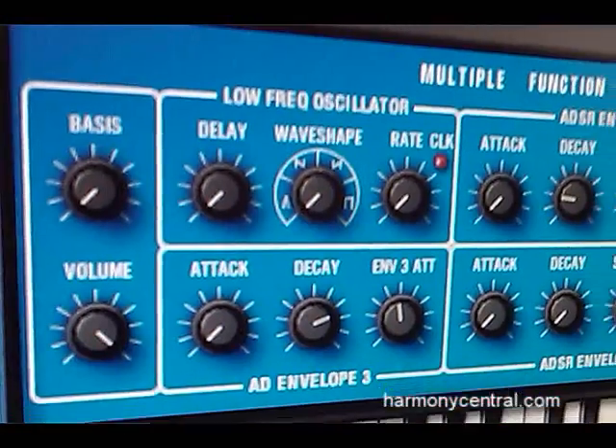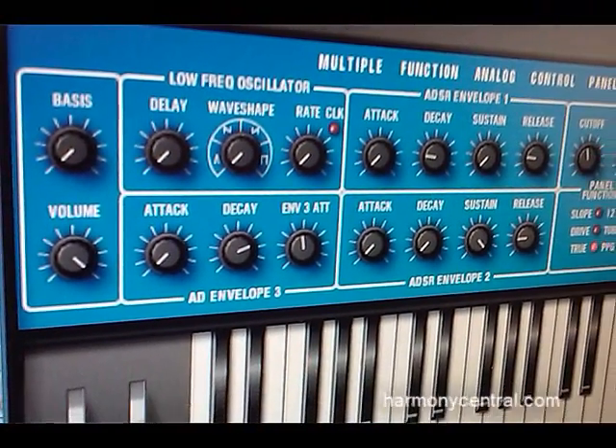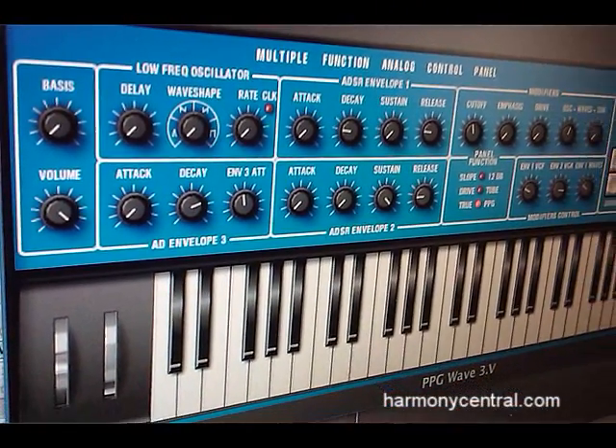Hi, I'm Michael Marins from MV Pro Audio. We are the North American distributor for Waldorf Musical Instruments out of Germany, and we're here at the NAMM show. I wanted to show you the brand new PPG V3, or 3.V as those in the know call it. This is the first major overhaul of the PPG software really since the inception of Waldorf. We've been selling the PPG 2.V for some time in the Waldorf Edition bundle.